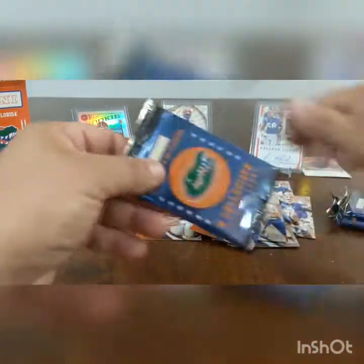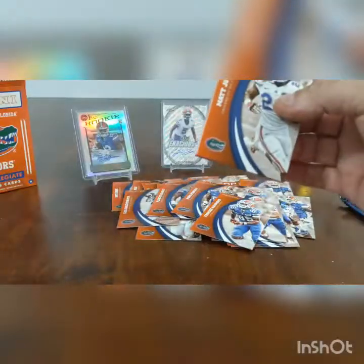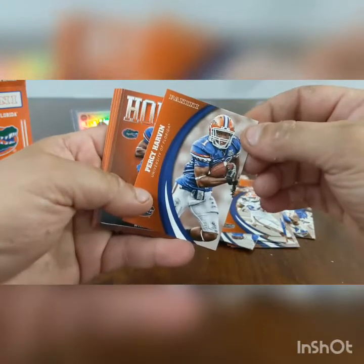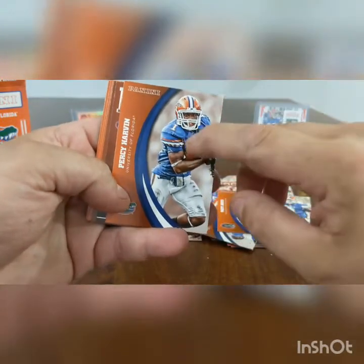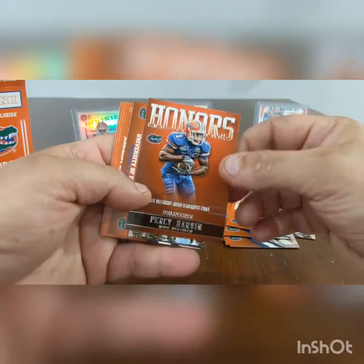We've got one, two, three packs left. Do any of them feel bigger? This one might feel bigger — trying to see if there's some kind of cool card in there. I don't think they have jersey cards in these. Pretty cool — Eric Smith, Matt Jones, Al Horford. Percy — we didn't have a Percy yet! We have his jersey but this is the first Percy card we got in this pack. Another one — back to back Harvins! That's cool.